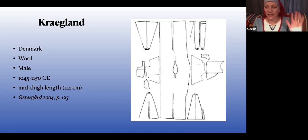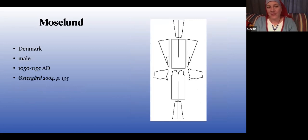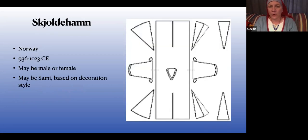So this is just a handful of drawings of tunics that you could maybe use as references for under-tunics. There's Moseland Denmark, Skaldum Norway — the dating on Skaldum is a little wacky — and the interesting thing about Skaldum is that there are some full garments from there. They're great, but I don't believe they're women's garments — I think they're men's, but still, there's a lot of stuff there.